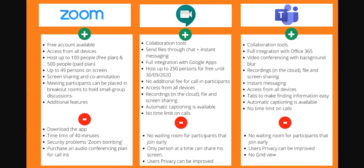There's no time limit on calls. The cons are: no waiting room for participants who join early, only one person at a time can share their screen, and users' privacy can be improved.